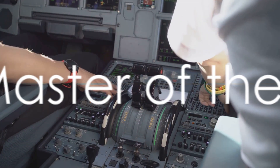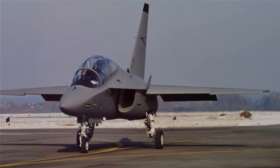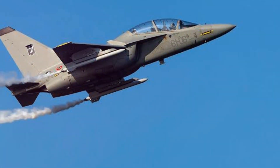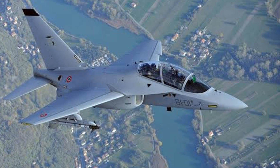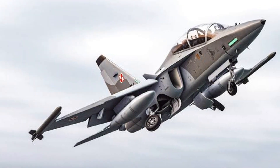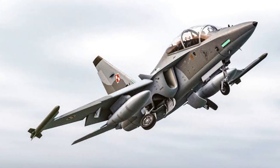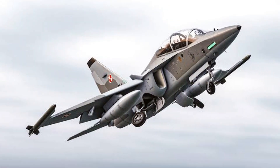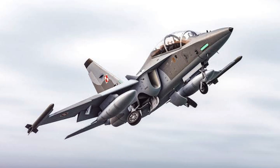What makes the M346 a master in the skies? The M346 is a marvel of modern technology, boasting capabilities and features that are both impressive and formidable. The jet's operational capabilities are second to none — it can engage in a multitude of roles, from air superiority missions to ground attack, making it a versatile asset in any aerial conflict.